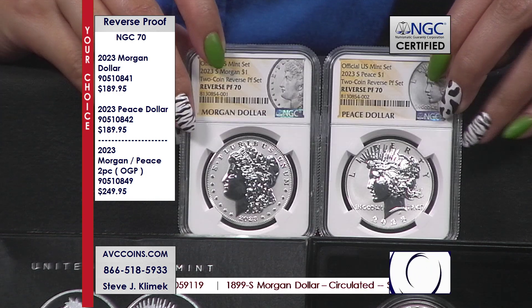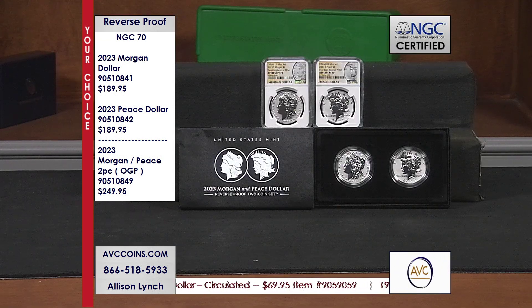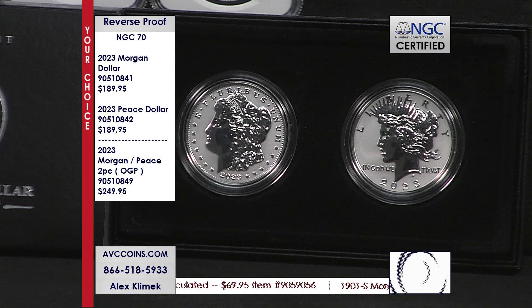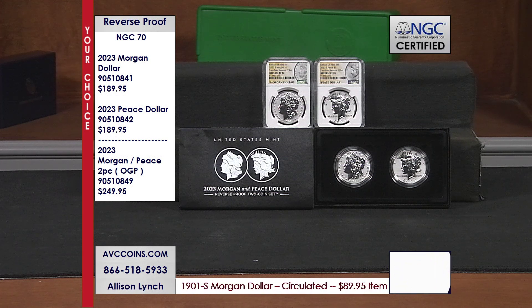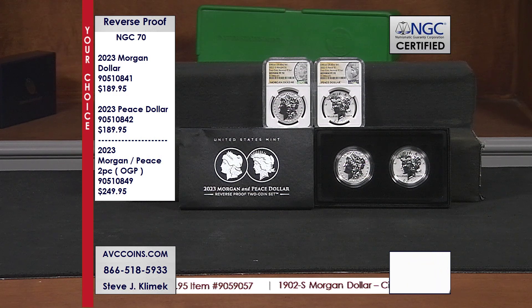It comes down to the simple triangle: popularity — nothing more popular than the Morgan and Peace; quality — reverse proofs for the first time ever, low mintage of 250,000, the lowest of this year, and available in 70s or original government packaging; and availability — tonight we have it, with prices that beat theirs every single time. Add our two together and you're saving $20 on the lowest price seen anywhere on the 70s, and saving $50 on the last time OGPs were up.